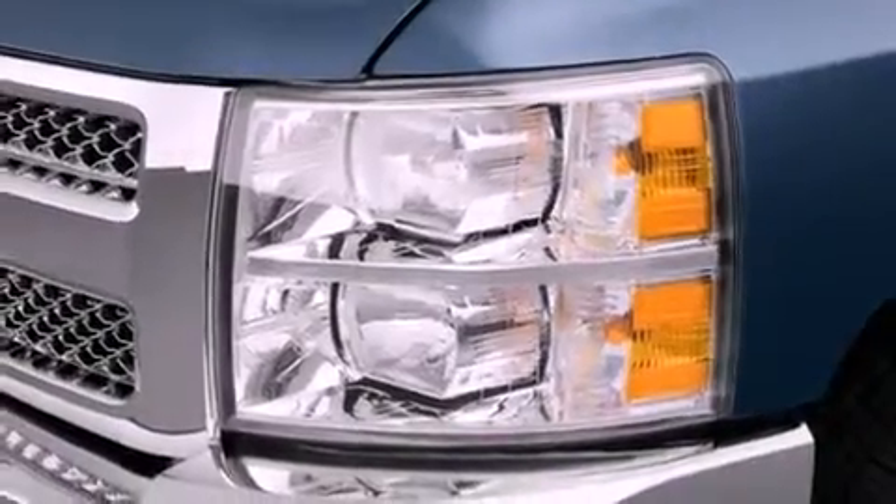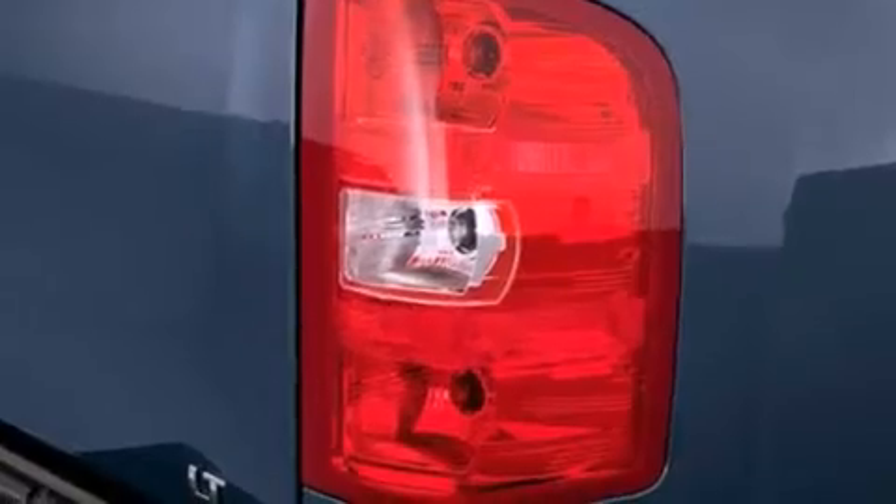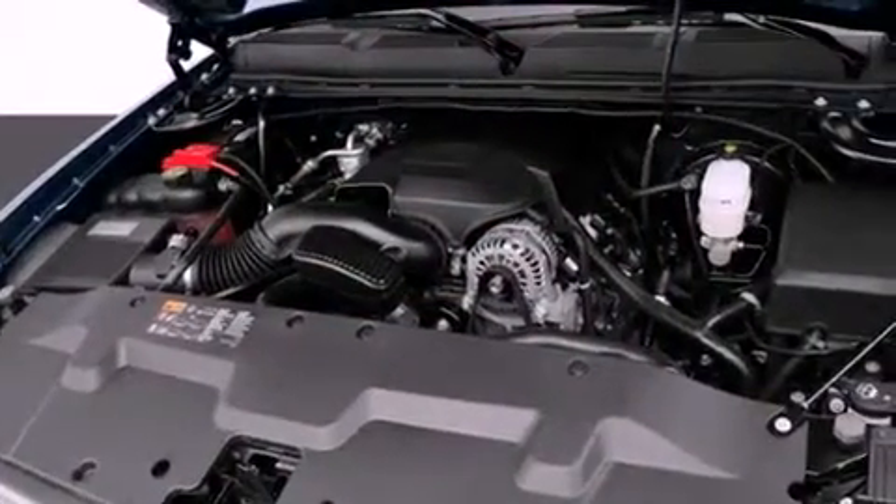Features include air conditioning with automatic climate control, cruise control, a security system, traction control, side impact airbags, and fog lamps.